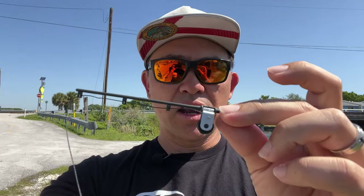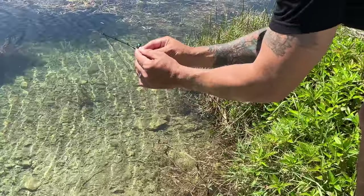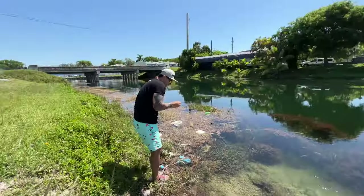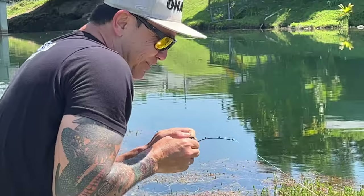We've got the world's smallest fishing rod. This is a little more difficult than I thought. Got him! I got him! You got him! On the world's smallest.